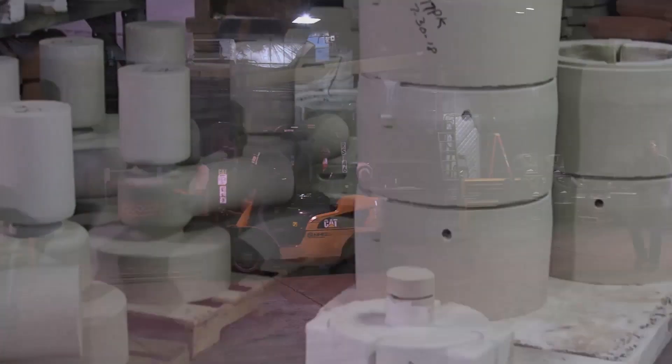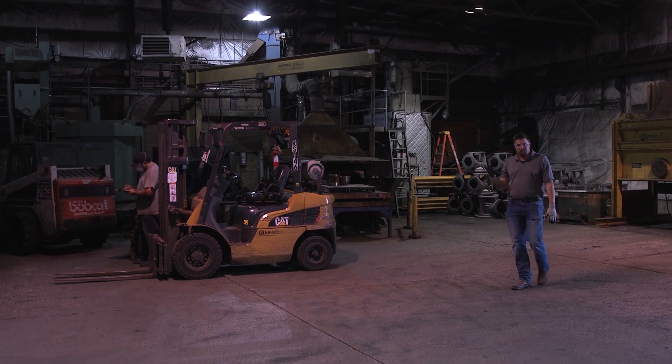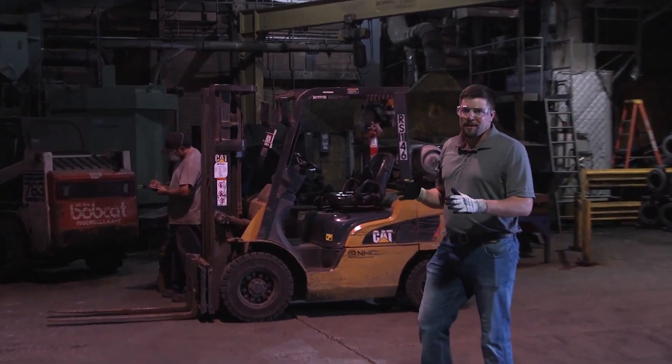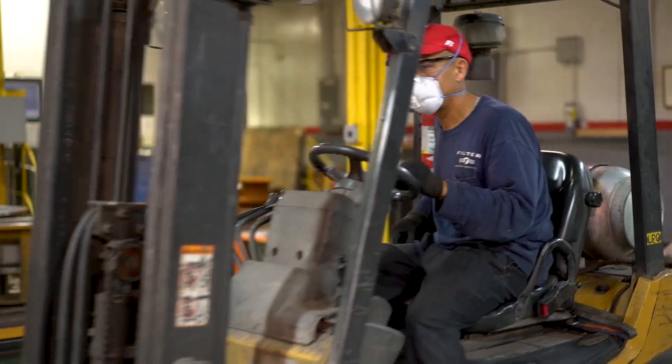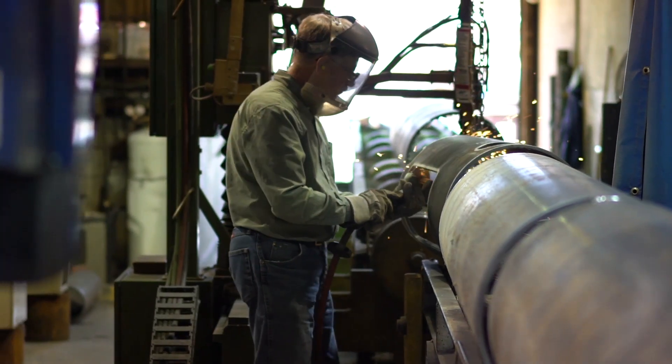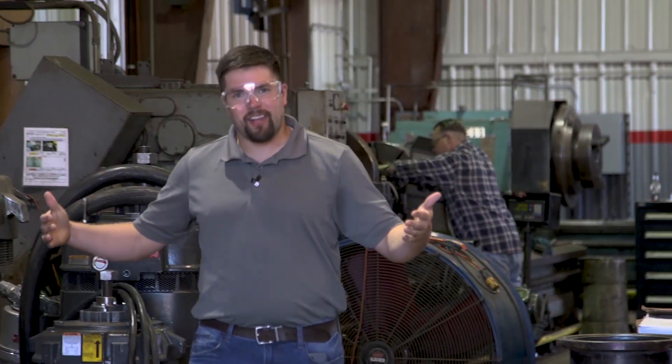Here at the Hastings plant they have just under 150 full-time employees and the average time that they work here is 13 years, but they have many employees that have worked 20 plus. This facility is 220,000 square feet and it sits on 11 acres.